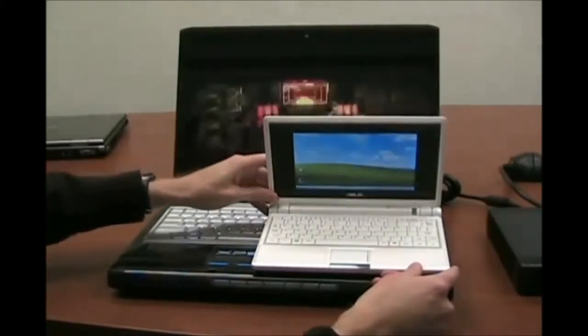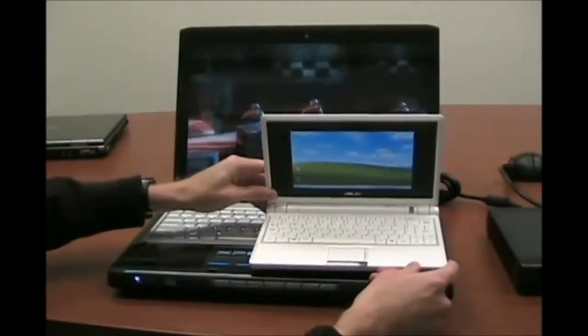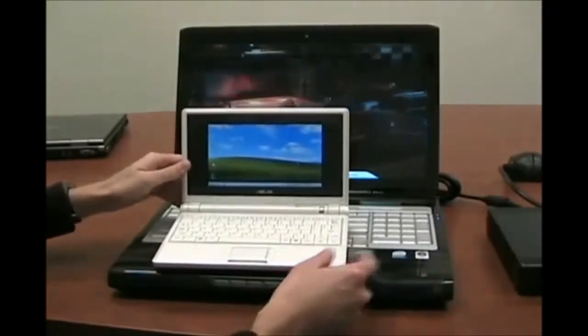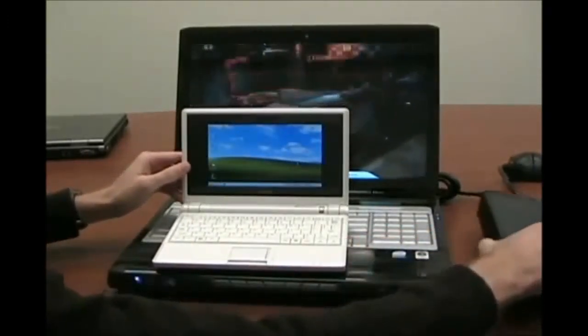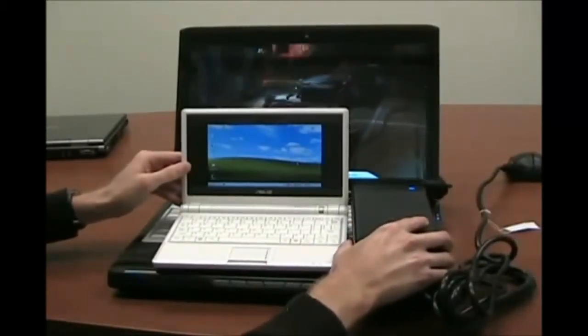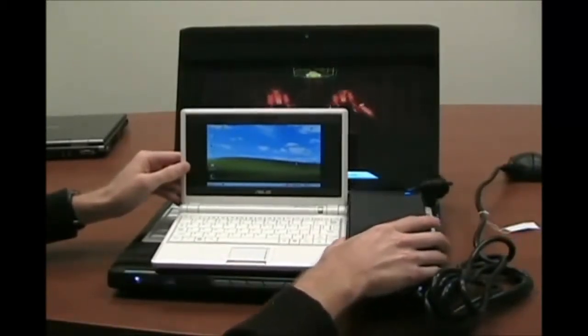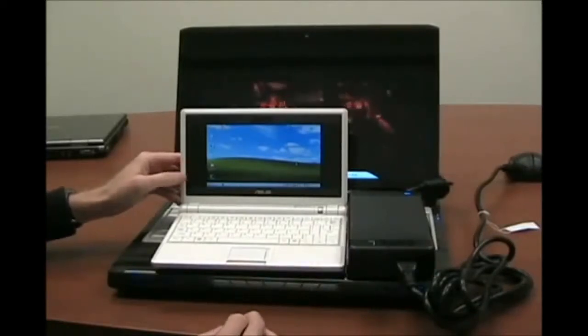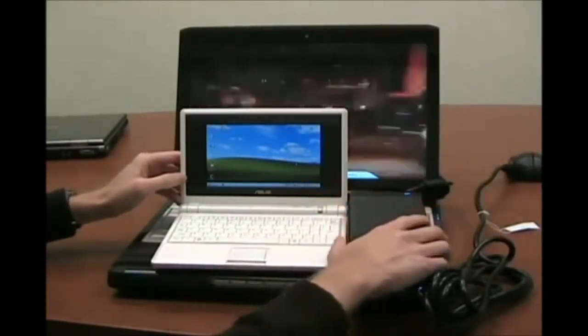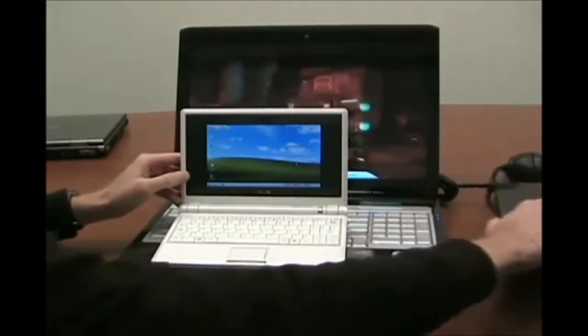Obviously the Dell is intended for gaming and to be kept on a desk, while the Asus EEE PC is designed to be portable. For another size comparison, here's the power brick used on the Dell — you can see it's about the same size as the Asus EEE PC and also weighs the same: both are 2 pounds.